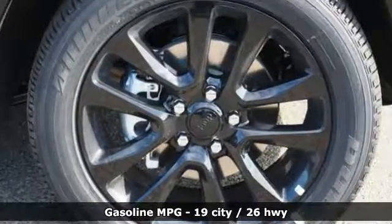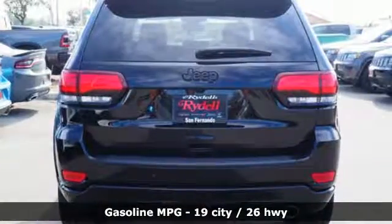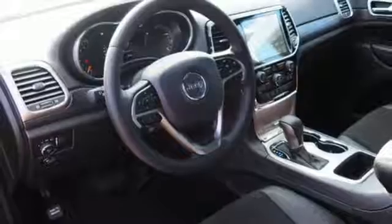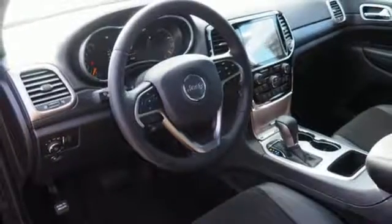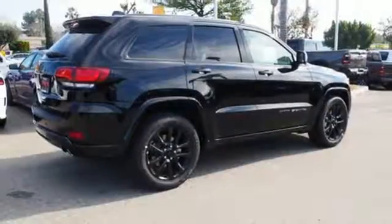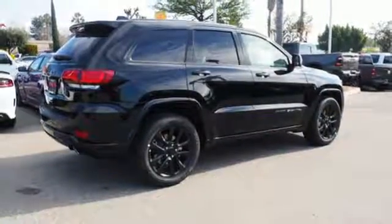V6 engine, dual zone climate control, streaming audio, configurable instrument gauges, heated steering wheel, power heated mirrors, external memory control, aluminum wheels, doors and push-button start proximity key, and automatic transmission.